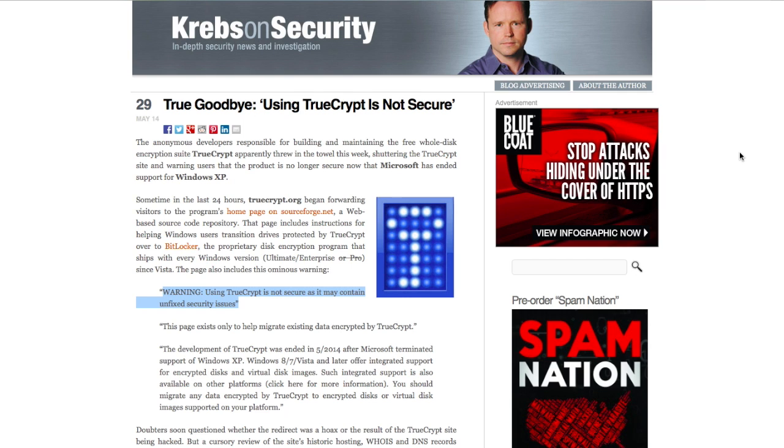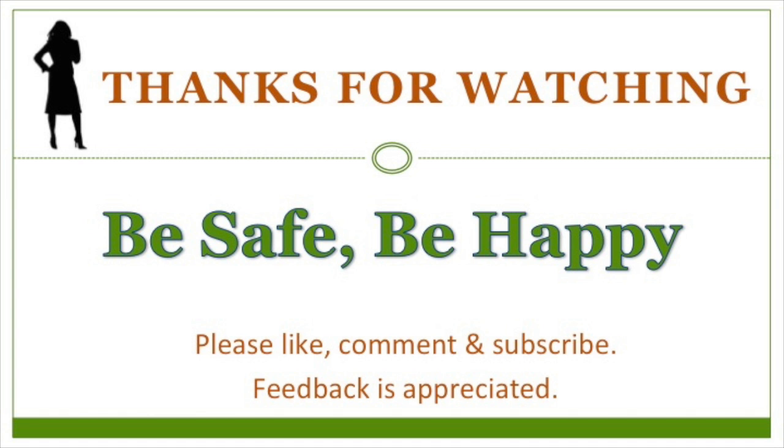If anyone knows some reliable and up-to-date sources of information about hardware or software encryption for USB and external hard drives, please share it in the comments. Thanks so much for watching. Be safe. Be happy.